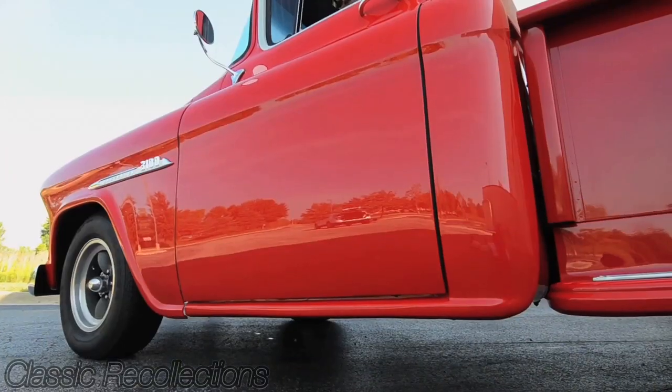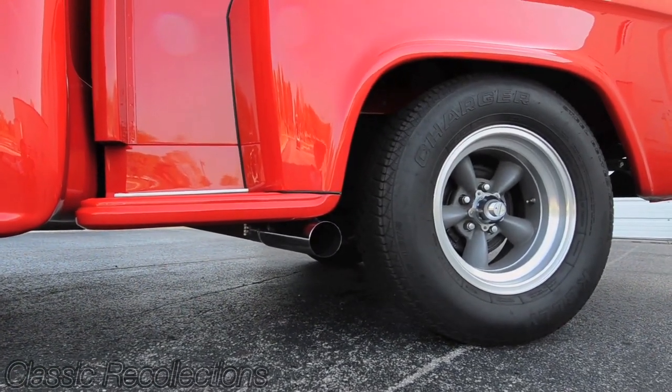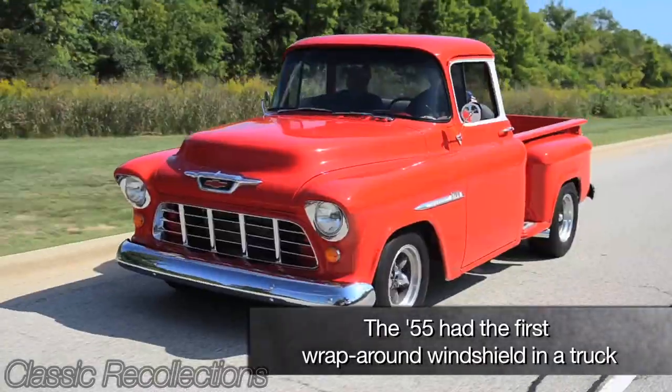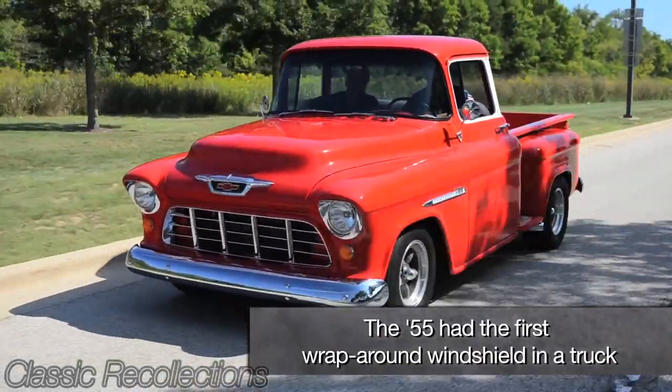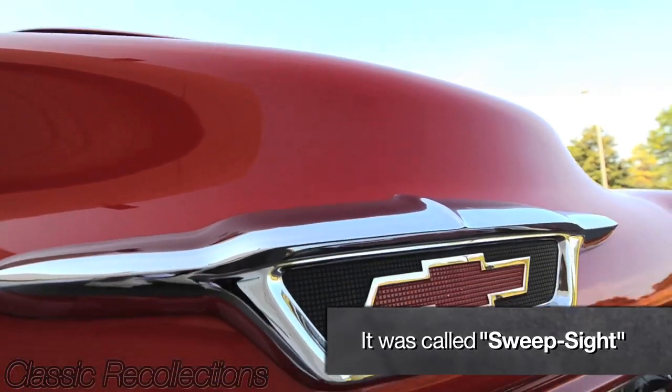It was very loud to start with, especially when we put this engine in. It vibrated quite a bit — the hood, the hood shape. But the thing I like the most is the looks of it. I like that it's a short bed, step side, big window — all things I really wanted when I was thinking about a truck, and it happens that I now have that.